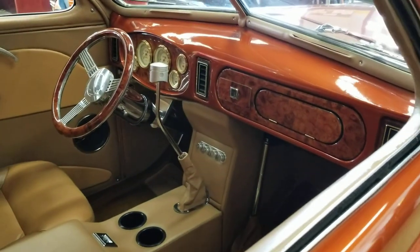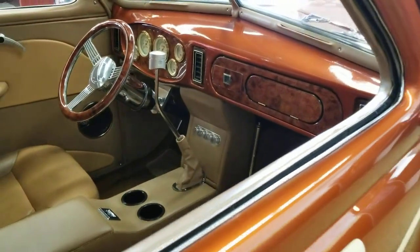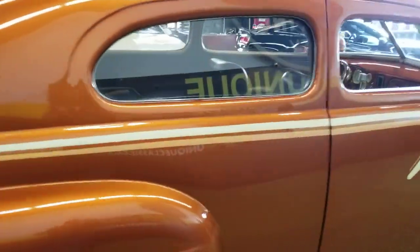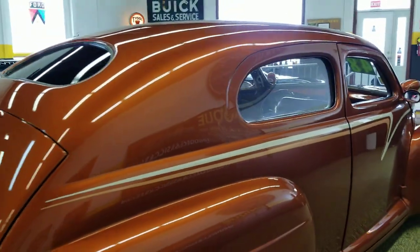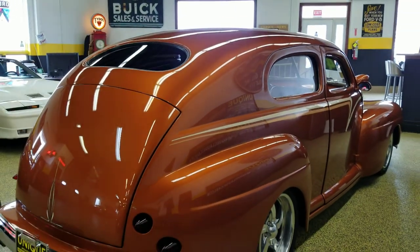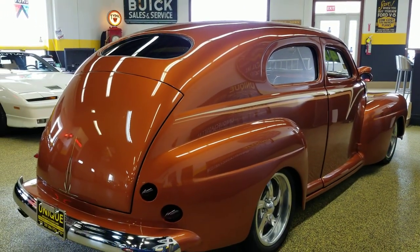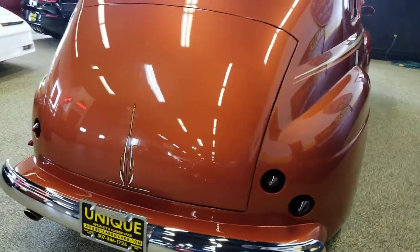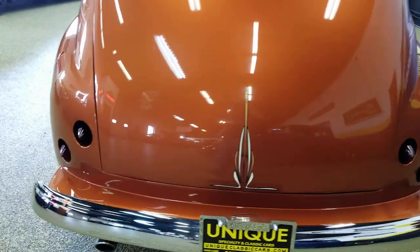That's teamed up to a Turbo 350 underneath it, so you've got a Chevy 350 small block with a Turbo 350 transmission. Around to the back end — this is really what makes this car look nice. The tail lights have been Frenched, and there's some custom pin striping on it.